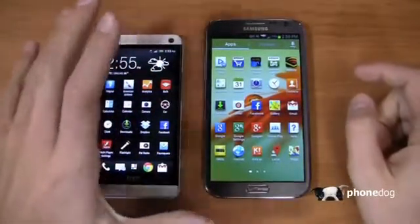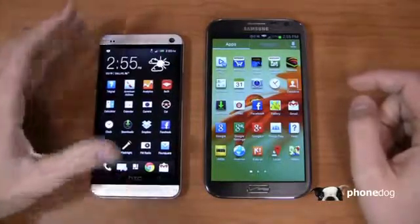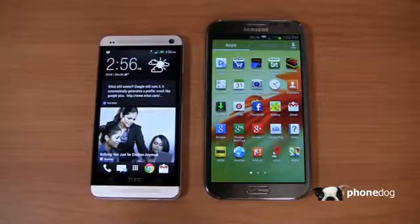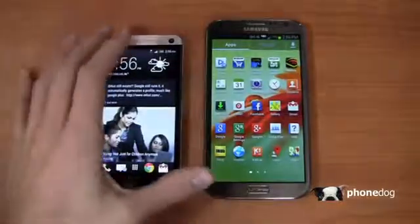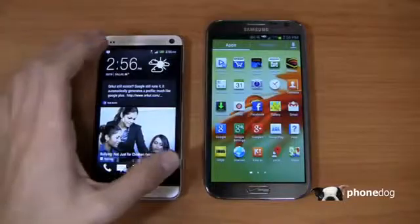HTC Sense 5 is dramatically different, at least in my opinion, from previous builds of HTC Sense. HTC has really worked hard to simplify the Android experience based on research they've found — people don't use a whole lot of widgets and people don't use a whole lot of home screens. We're in the minority if you use more than about three home screens. I only use about two home screens myself on a regular basis. You can have up to five, and what you're seeing right here is HTC BlinkFeed — one of their new things that comes with HTC Sense version 5.